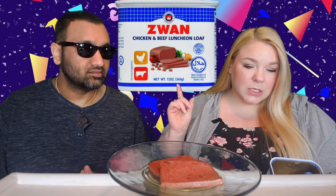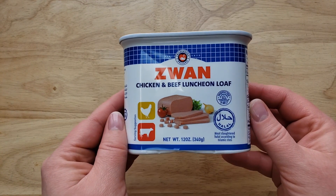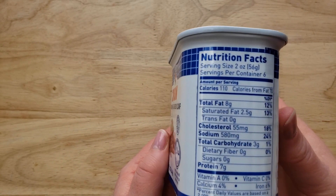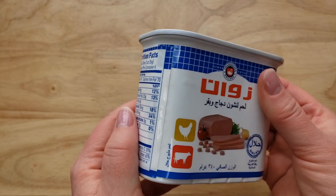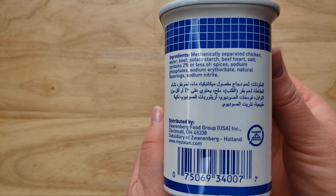This is the Zwan Chicken and Beef Luncheon Loaf from Zwannenberg Holland, for their U.S. subsidiary in Ohio. This is a halal meat product, so it's targeted to the Muslim market here in America. Beautiful packaging — I like it. We got this at Walmart for $4.58, which is a lot of money, making it by far more than two times the cost of the average of all these products.